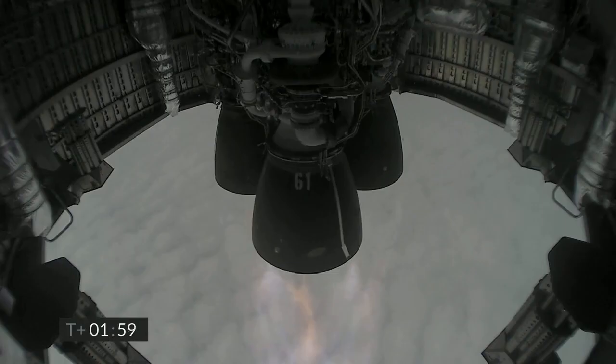In a few minutes, we appear to have frozen the view from the engine cameras; however, the Raptor engine is continuing to perform, and we've got shutdown on engine 3 on time.